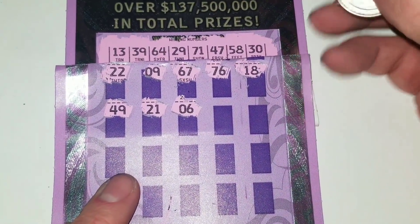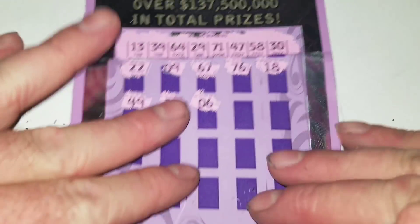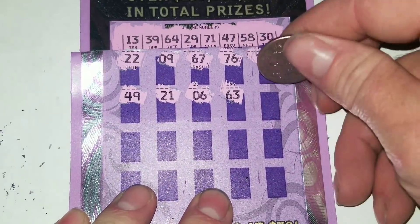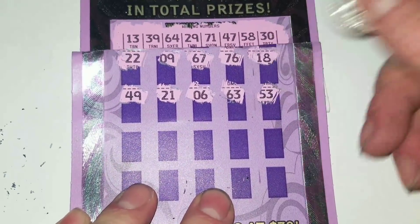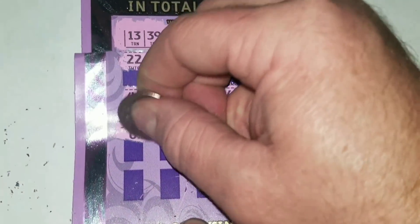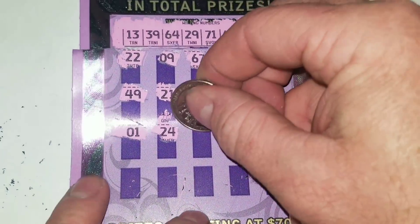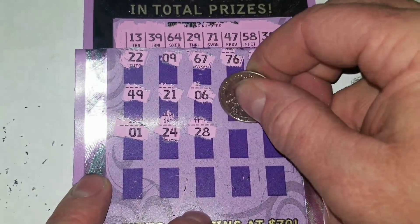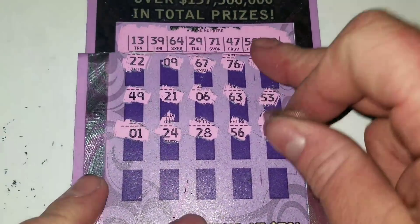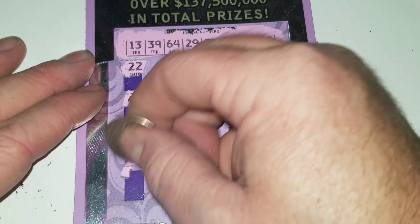By the way, this is ticket 19 and the odds — I forgot to go through that — one in 3.38. No winners, no break-even prizes. If you win, it will be at least 70 bucks. There's pesky number one — had to show up, of course. And 60. Alright, last row. It's not looking good. Not feeling good.